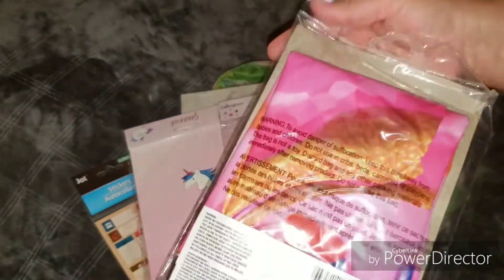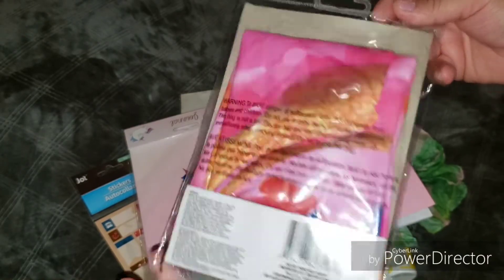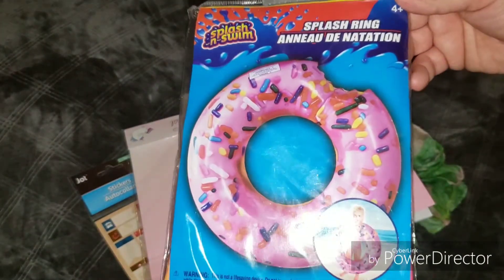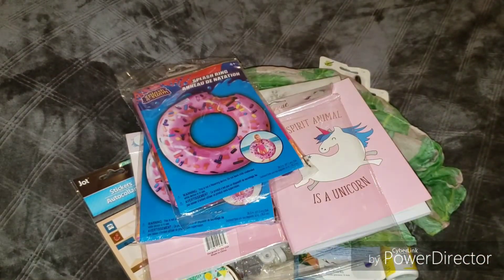I picked up these splash rings — these are great for the pool and just to play around, they're super pretty. I picked up two of these because I have two girls and they fight over everything.